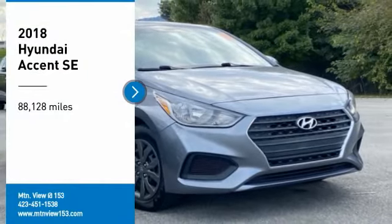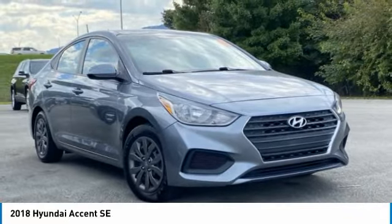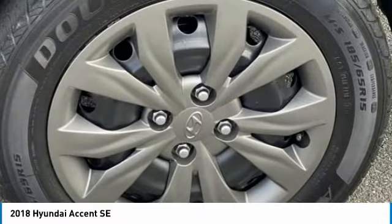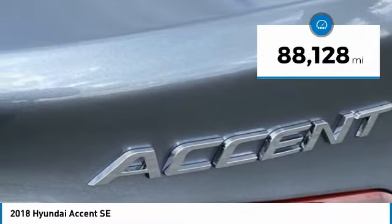You are going to love the 2018 Accent. Designed to keep you moving and leave boredom behind, the Hyundai Accent is affordable, fuel-efficient, and safe. A winning combination. This vehicle has less than 90,000 miles.